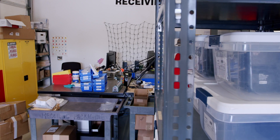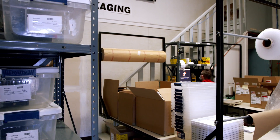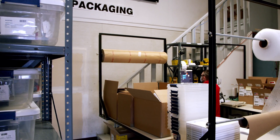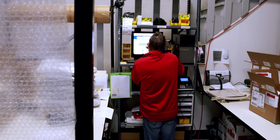The packaging and receiving team here make sure to document all parts, wiring harnesses, and kits that come in and go out of our doors. The final product is then packaged up according to customer specifications and sent out for delivery.